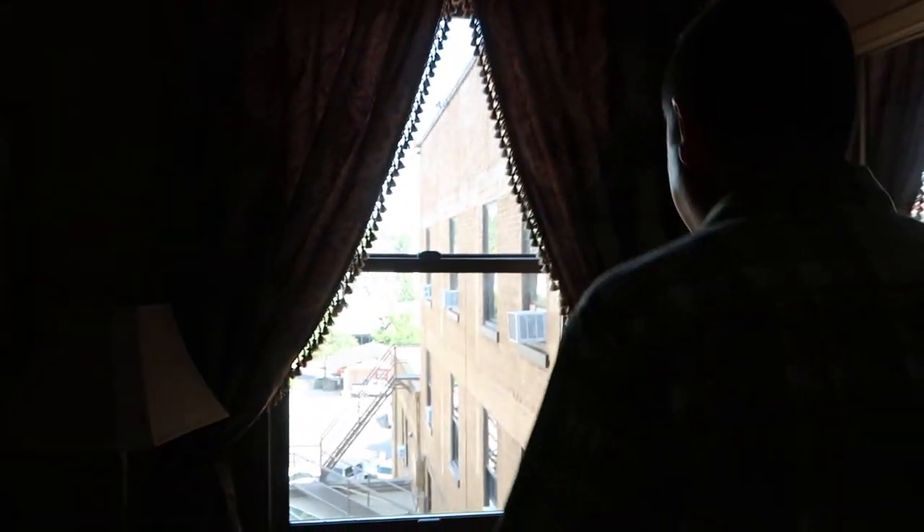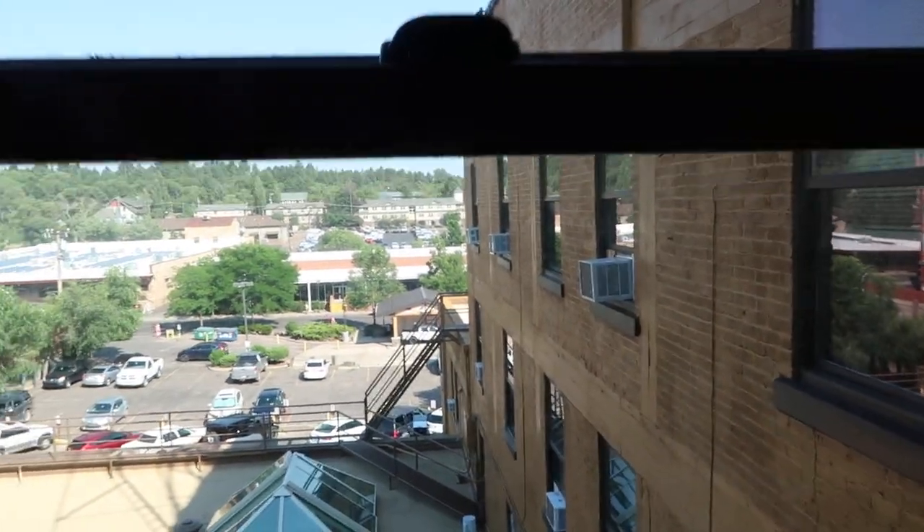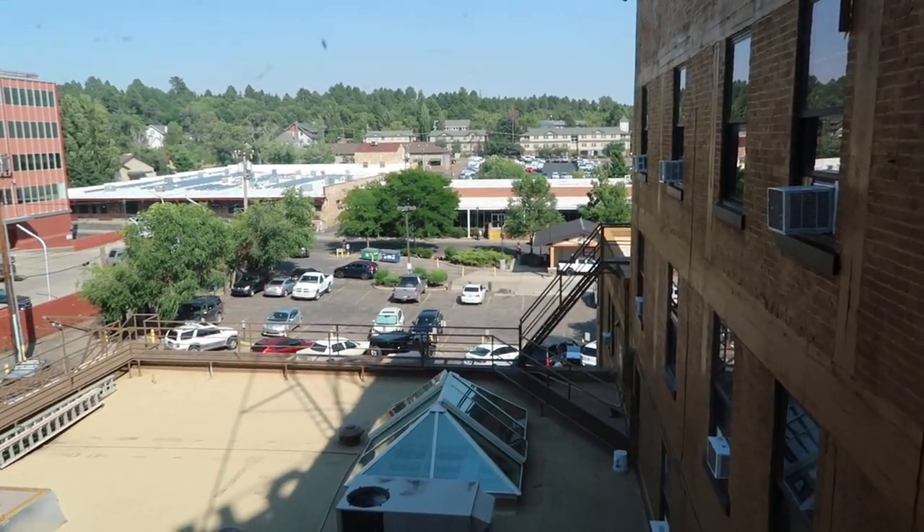Look at our view of the parking lot. We're on the fourth floor, which is the top floor here at the hotel. Overall, this is kind of in line with what I was expecting — a little musty smelling, old smelling. I'm excited. Maybe we'll see some ghosts tonight.